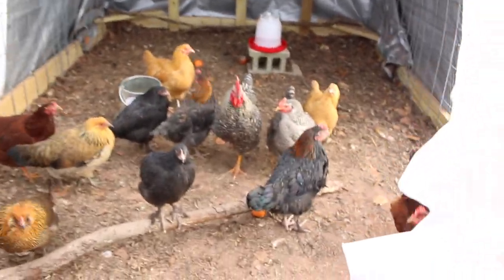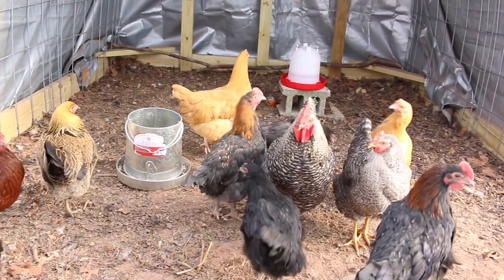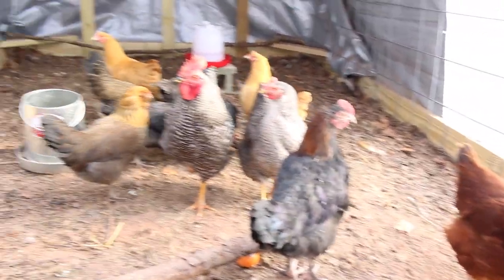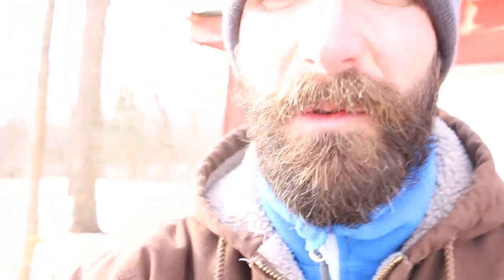Look at those guys in there. How's everybody doing? You liking it in there? I mean, they love it. It's like a chicken sauna in here. You stand out here and it's like 15 degrees, 10 degrees — the temperature has really been kind of jumping up and down — but you go in there and it's like 20 degrees hotter.